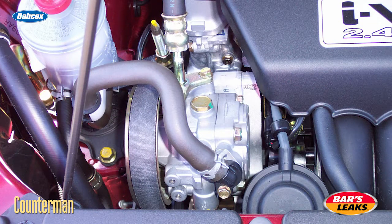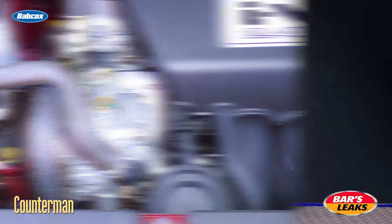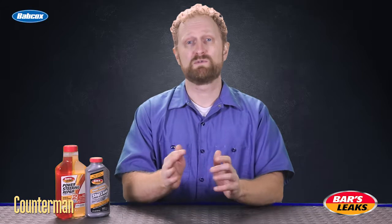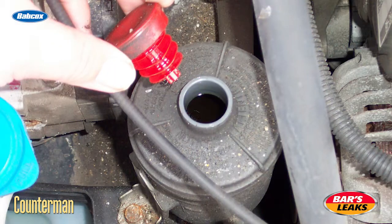A less common cause of power steering loss is a clog in the power steering system. In some cases, rust from worn components or contaminants from dirty power steering fluid can restrict the flow of power steering fluid through the system. If this is the problem, a simple fix is draining and flushing the power steering system and adding fresh power steering fluid and a stop leak power steering fluid additive.